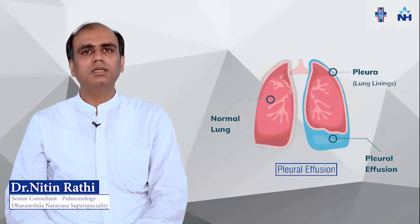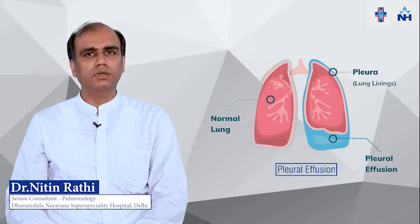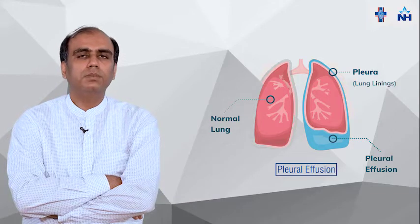I am Dr. Nitin Nati, working as a senior pulmonologist in Dharamshila and Arayana Superspecialty Hospital, Vasundra Enclave, since last one year. Today we will discuss about pleural effusion.